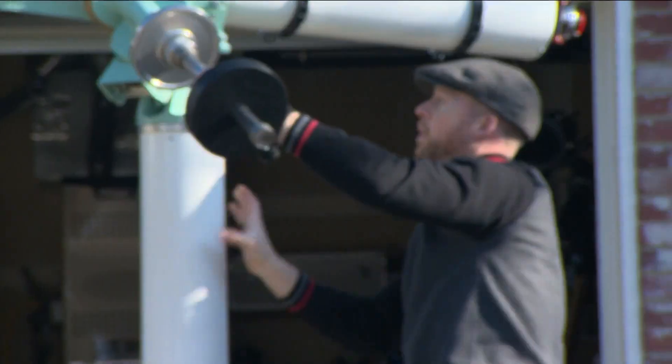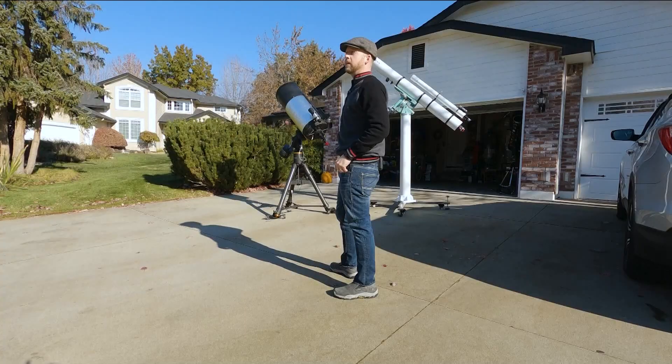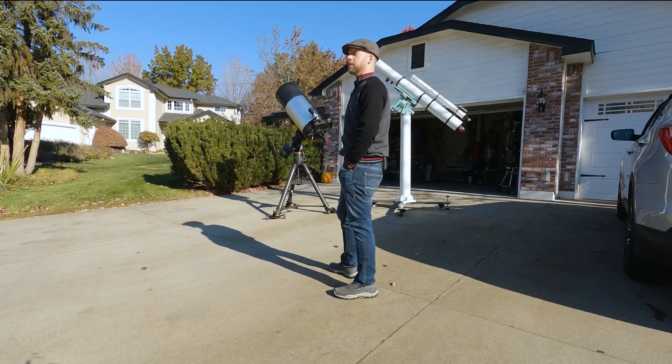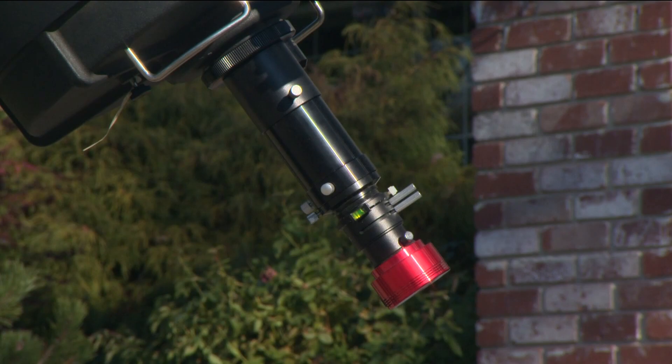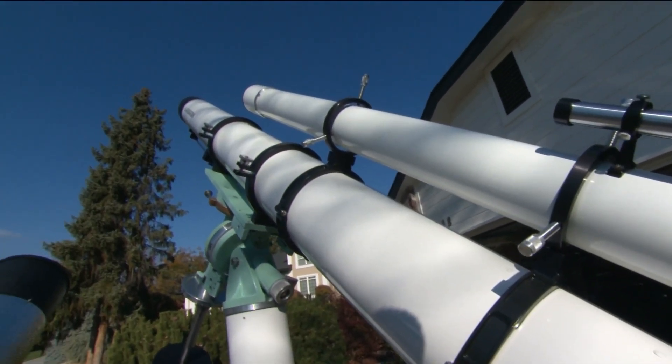Jordan Ragsdale is really into telescopes. This is a C14, and that indicates a 14-inch diameter. It's pretty big for a telescope. And as he said, it's good for spotting planets. This one is what was good for planets 50 years ago.